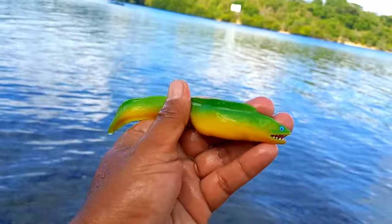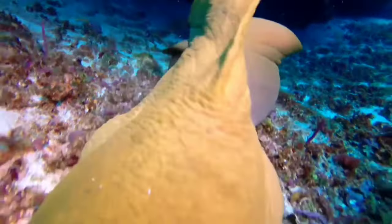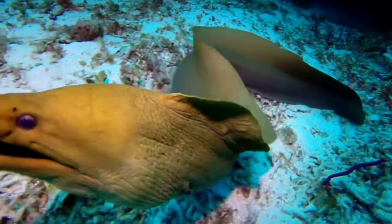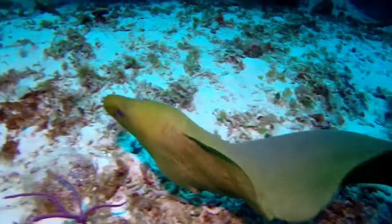This is a moray eel. Moray eels also have mucus like other eels, and in some types of moray the mucus contains poison. Moray eels have thicker skin with high density.